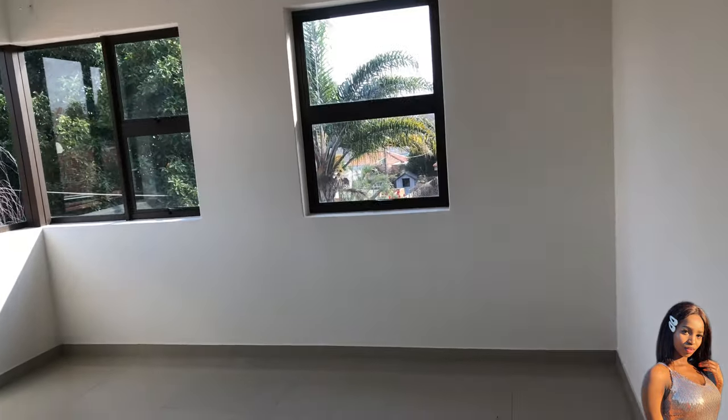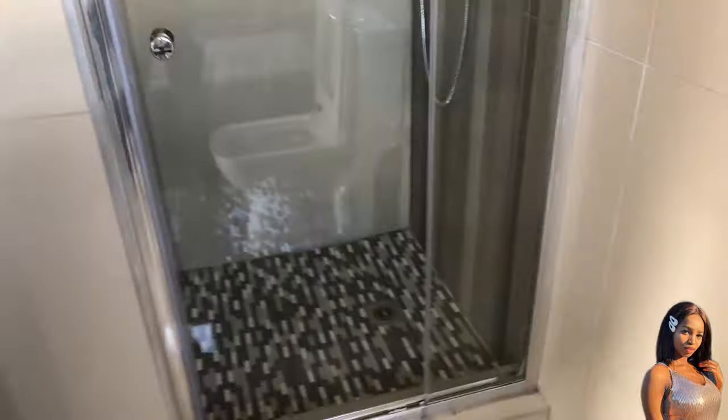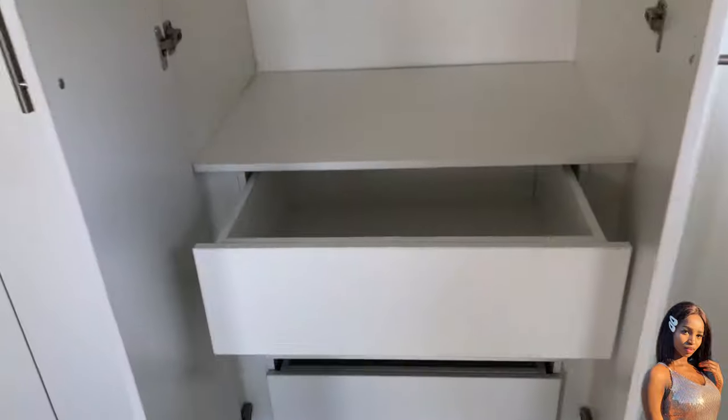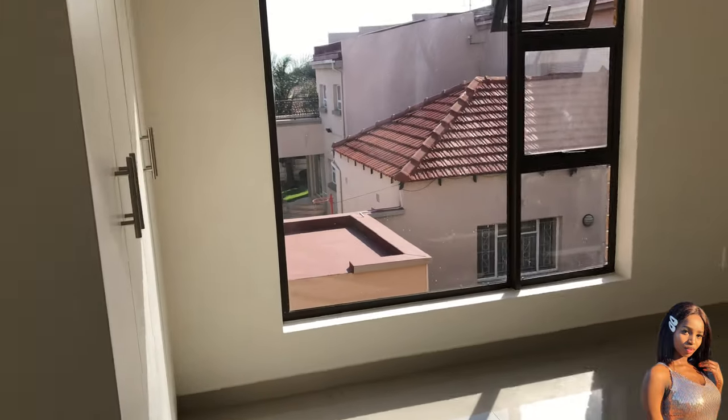Now we get to the bedrooms. All three bedrooms have bathrooms in them which is a total win for me. In this bathroom you can see there's a bathtub, a shower, and a toilet — we assume that's the main bedroom because it has a bathtub. I love love love the cupboard space — it has drawers built in, which is a real plus. Many apartments don't have this.